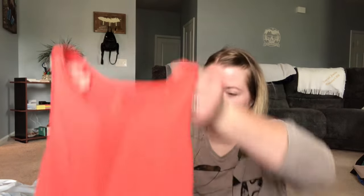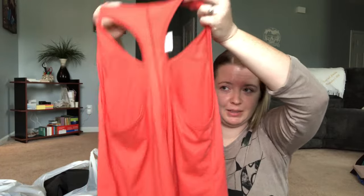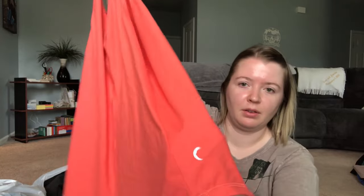We're obviously in the athletic wear tank top bag. This is a beautiful peach-colored tank top by Ziya Active — a really good brand. It feels like new, size women's medium. The symbol for Ziya is a moon, and it's typically found near the bottom hem.